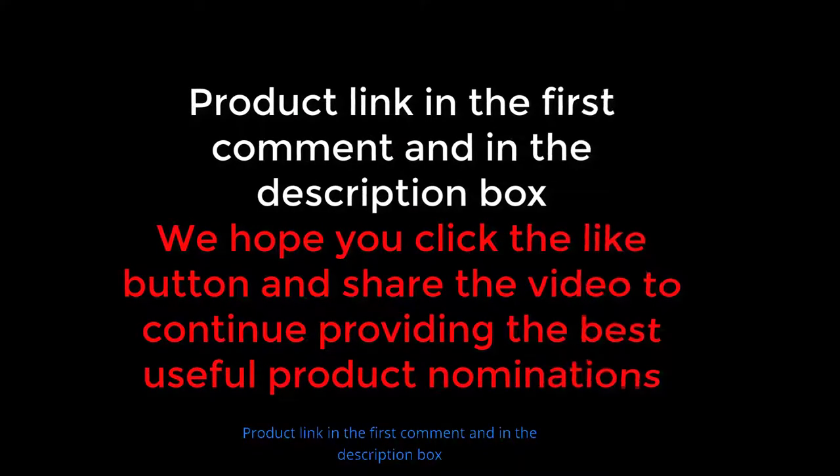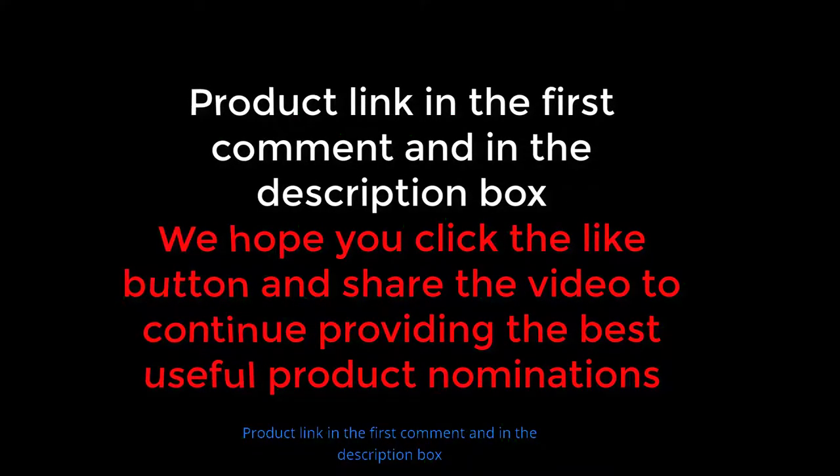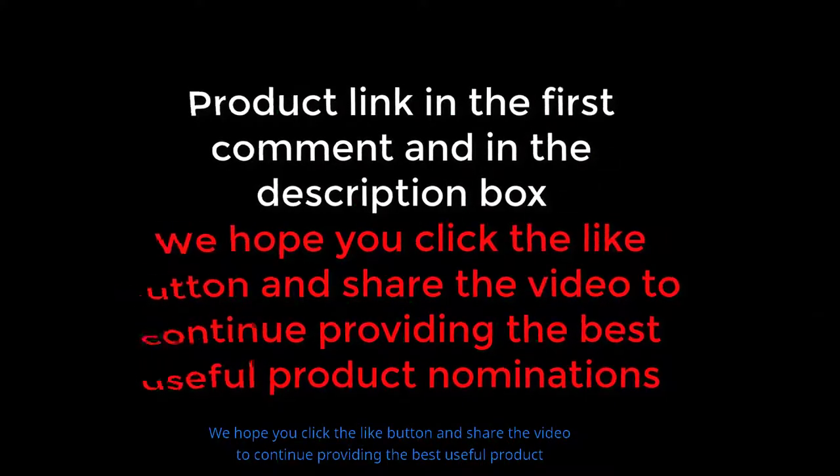Product link in the first comment and in the description box. We hope you click the like button and share the video to continue providing the best useful product nominations.